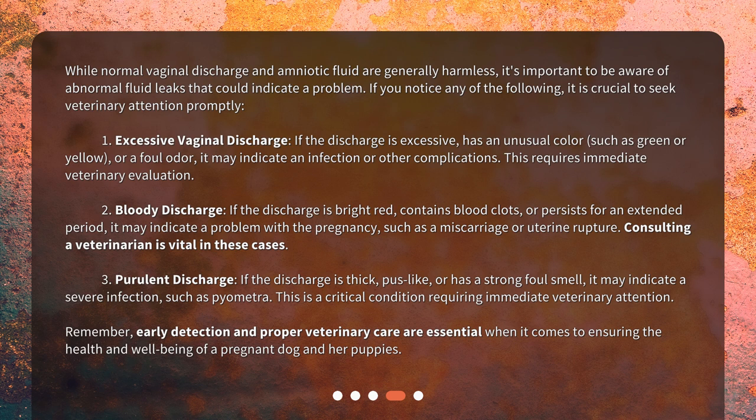Number two: bloody discharge. If the discharge is bright red, contains blood clots, or persists for an extended period, it may indicate a problem with the pregnancy such as a miscarriage or uterine rupture. Consulting a veterinarian is vital in these cases.